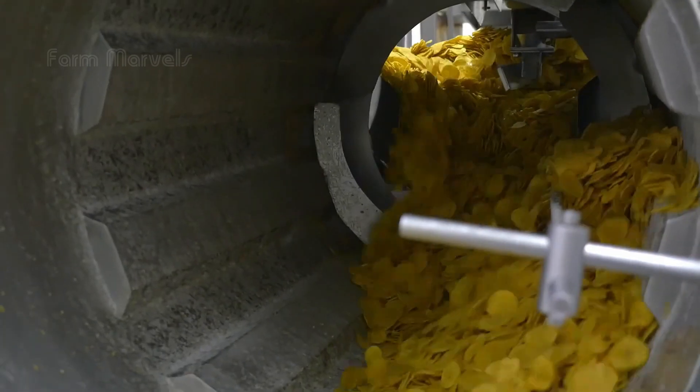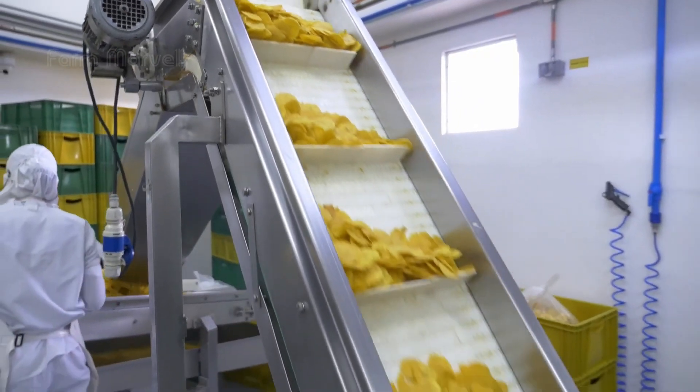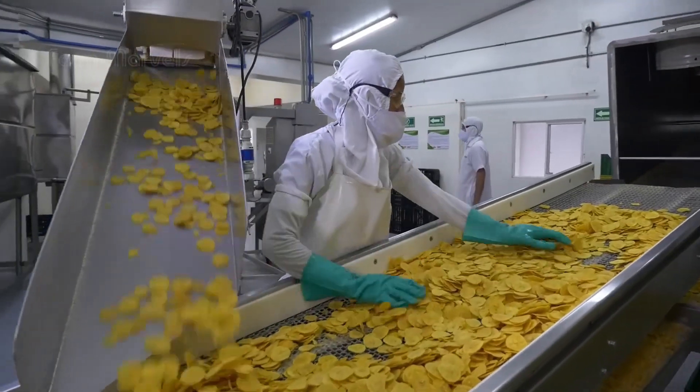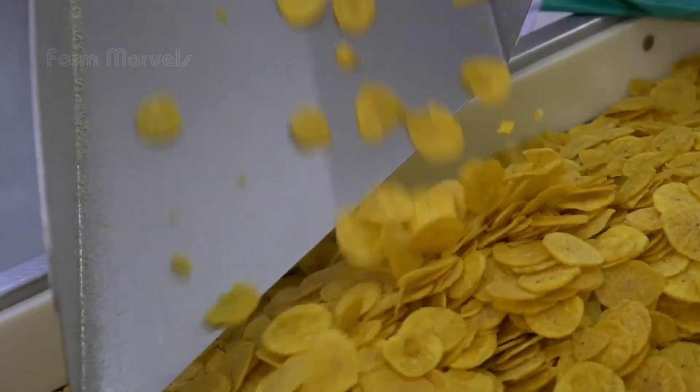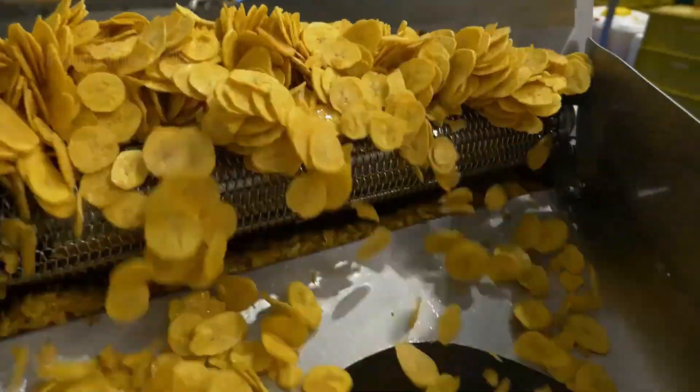Imagine producing millions of packets of banana chips every day, using smart machinery that controls everything from the thickness of the slices to the temperature of the oil. And the end result — a crispy, tasty snack that's enjoyed by people all over the world.